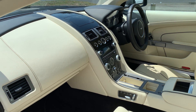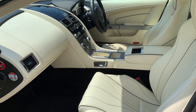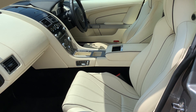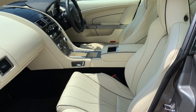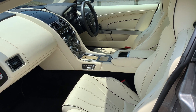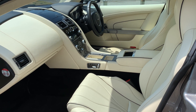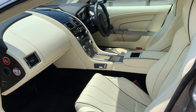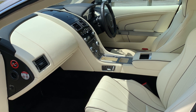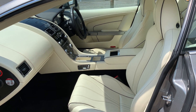As standard, a DB9 comes with a lot of equipment. It has electric memory seats that are heated with electric lumbar support, Aston Martin's premium audio system, and at this model year the sat nav is the improved Garmin version which is a lot better. It also has cruise control and naturally Bluetooth, all built into the car.